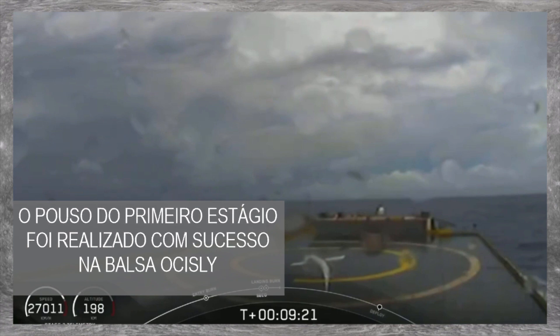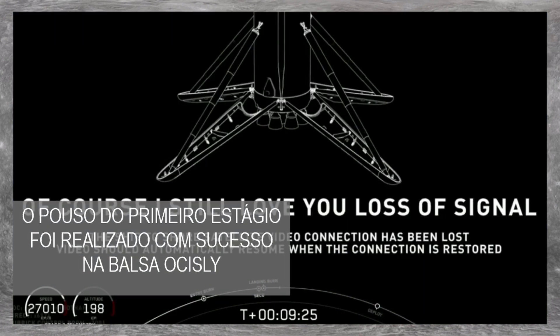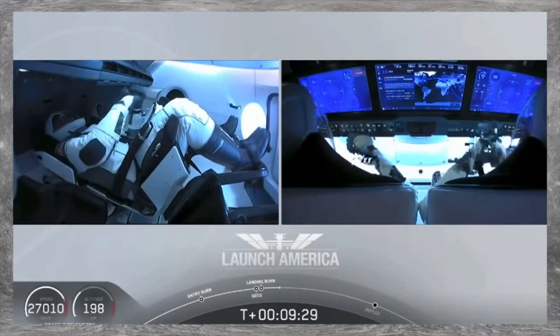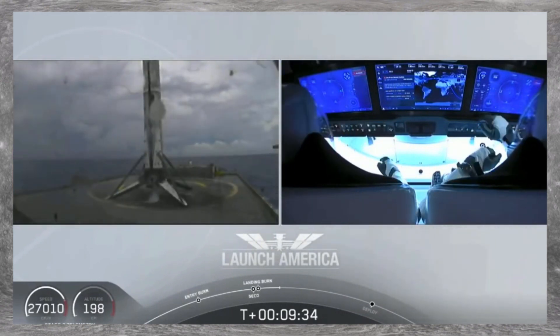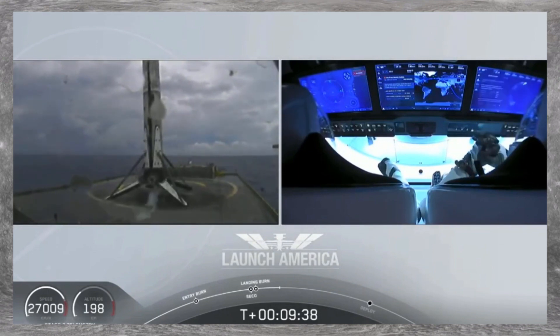High view of our drone ship, where our first stage will be coming down. Looks like we lost that live view, but we'll wait for confirmation of that landing shortly. Falcon 9 first stage has successfully landed — and there you can see on your screen, Falcon 9 has landed.